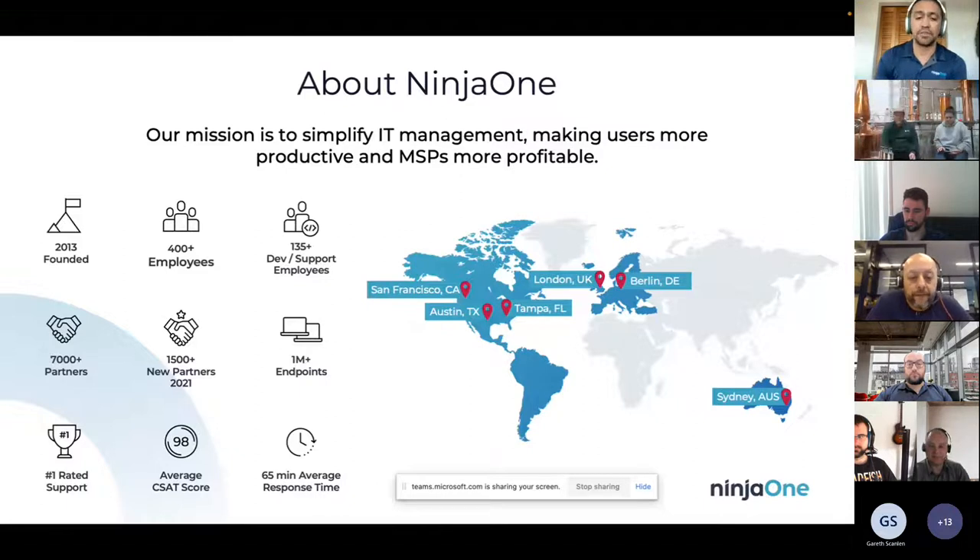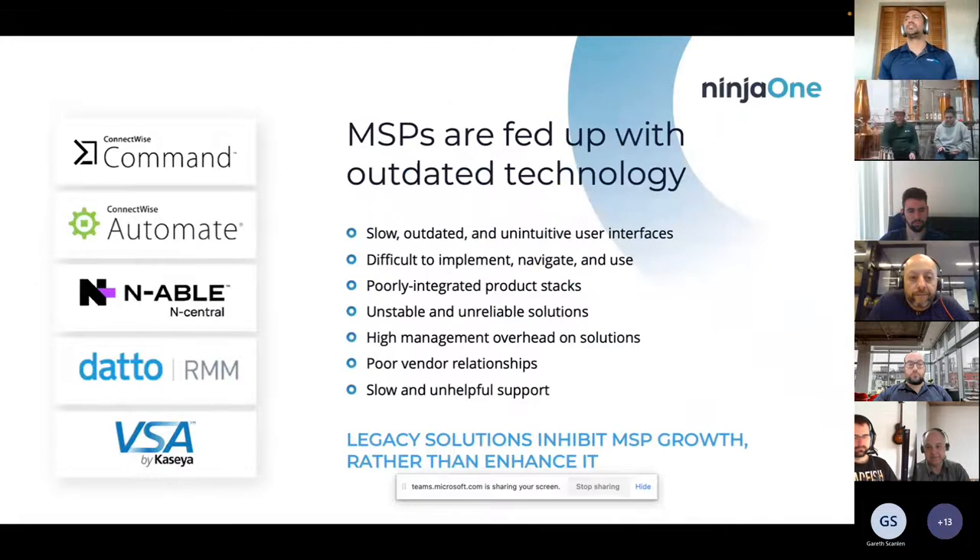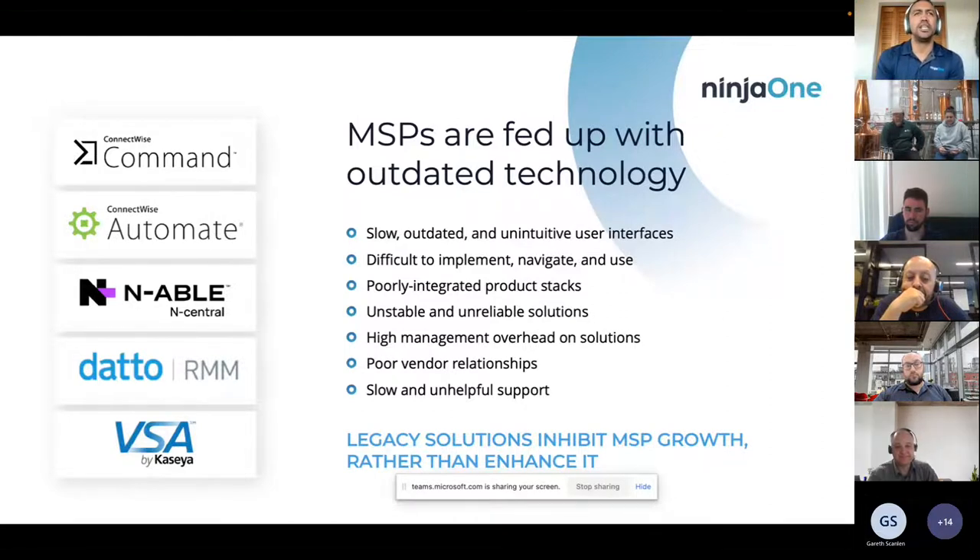We want to be partners with you — your success is going to be our success. Why Ninja? Some of the legacy vendors got their start when RMM wasn't really a thing, before MSPs really knew how to properly monetize their service. When you look at those legacy vendors, what I constantly keep hearing is that they're very clunky, not responsive, it takes too many clicks to get through to something, and the biggest thing across most of these is lack of support.